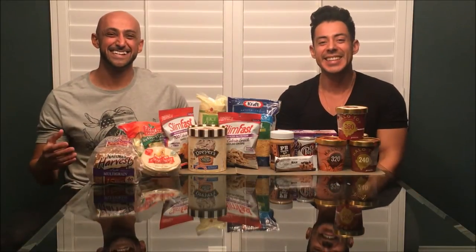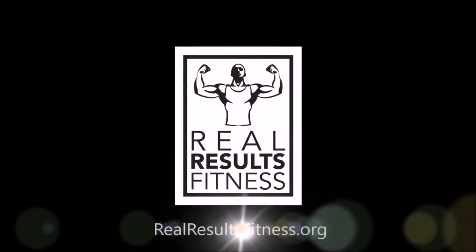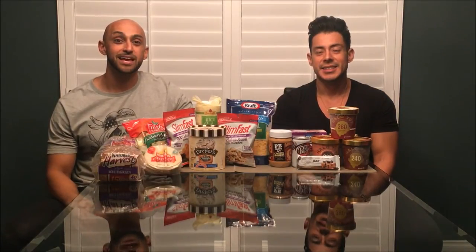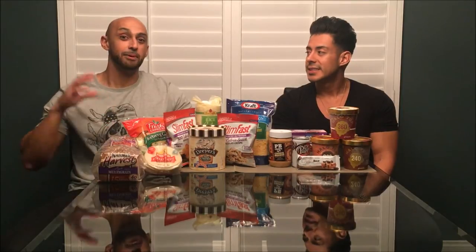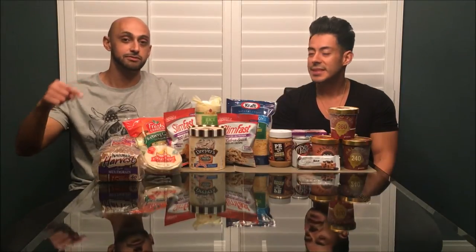What's up everybody, it's here from Real Results Fitness. In the previous videos, James and I have taken you through our weigh-ins, our struggles along the way, and a day of eating. After we released our day of eating videos, James and I have both been getting a lot of requests about snacks that we could eat or get away with while dieting. So that's what we're going to present in this video — we'll start with snacks that James likes and then go back and forth.